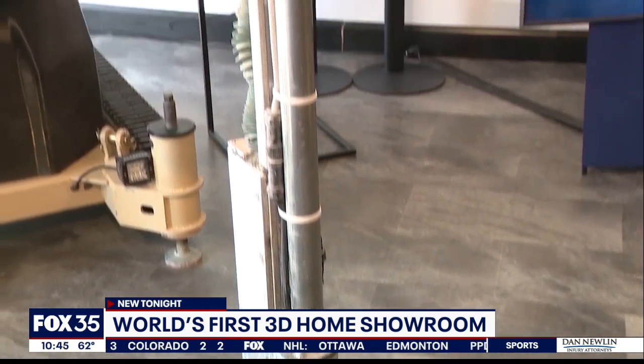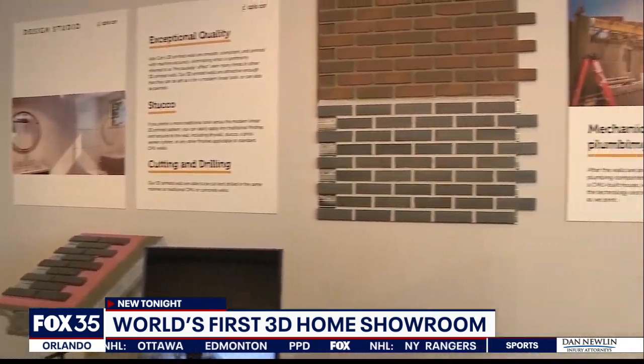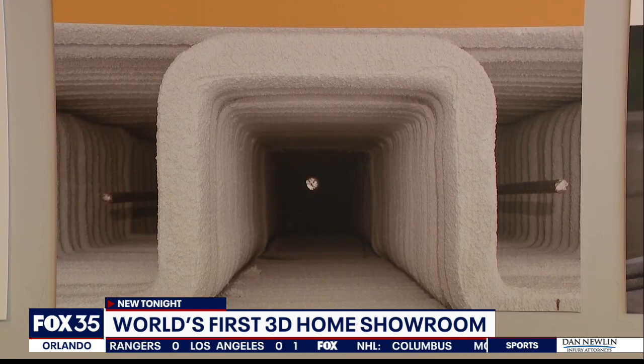People come in the showroom and they really are just blown away. That's what I hear a lot — it's mind-blowing, I can't even fathom it. A robot named Frank is the new Bob the Builder. He sits in what developers call the world's first 3D home showroom in Vieira, a warehouse that demonstrates new technology that could reshape the home construction industry.